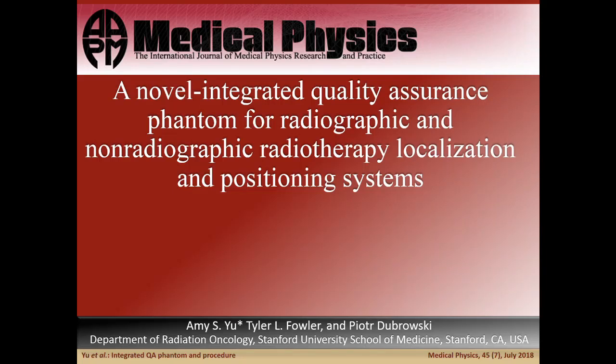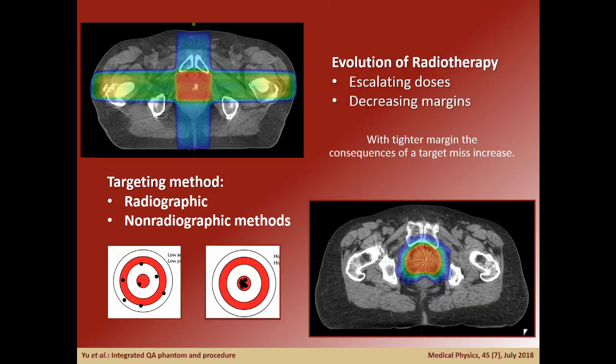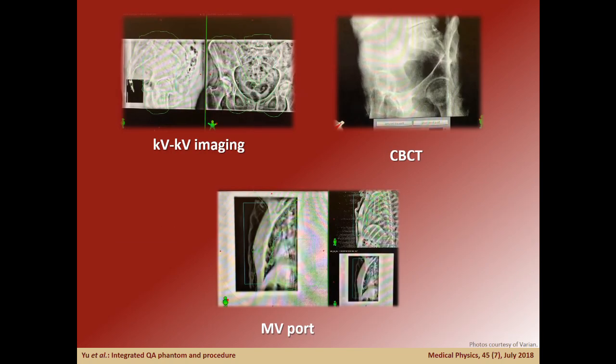With recent trends in modern radiation therapy moving towards escalating doses and decreasing margins, a positioning system with high accuracy is essential. In order to deliver these therapeutic doses accurately, several localization systems have been developed for precise localization and positioning of patients utilizing radiographic and non-radiographic methods.